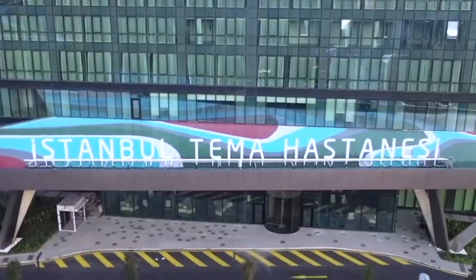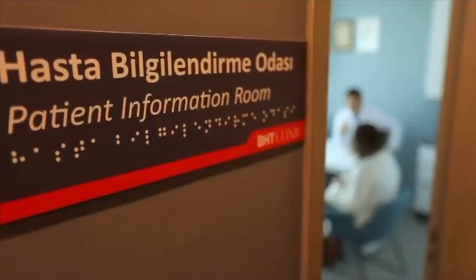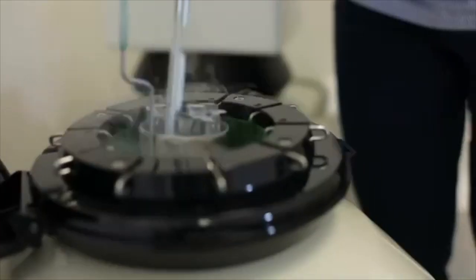Welcome to the BHT facility, a 19-story smart cosmetic hospital. Within the heart of the BHT, you'll find the Peacock Clinic — your trusted partner for a seamless journey to self-confidence.